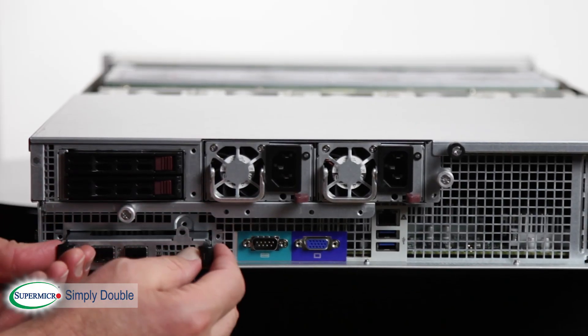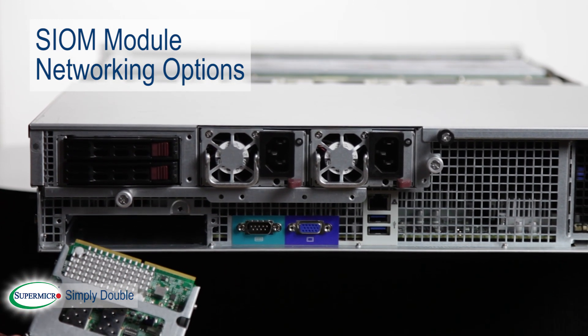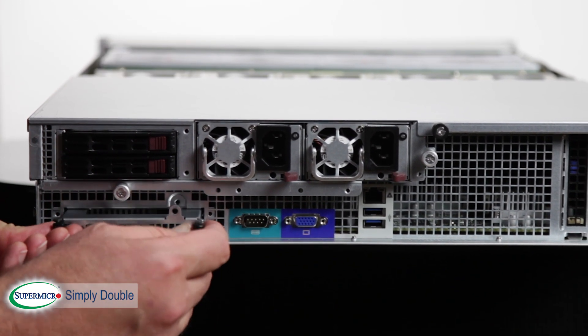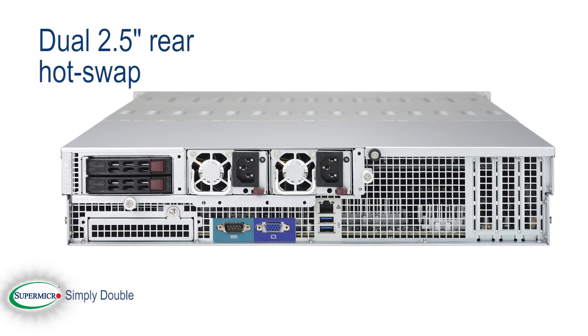The system also includes an SIOM module, giving you all kinds of options for networking as well as field replacement through the back of the server. Dual 2.5-inch rear hot-swap bays are perfect for the OS.